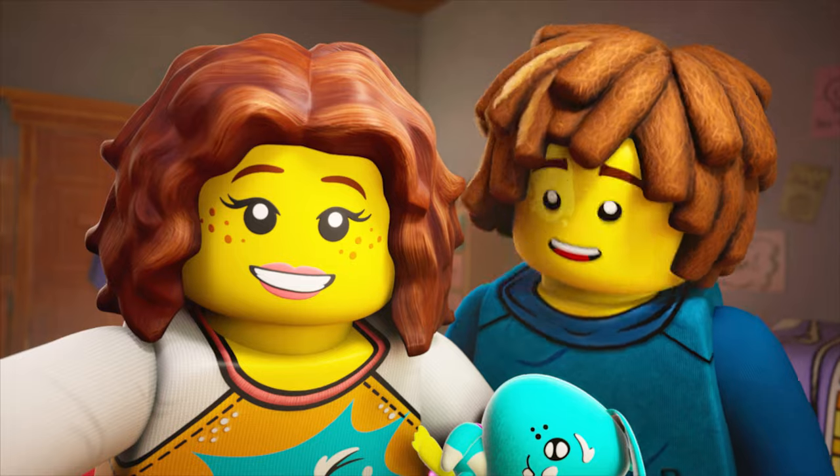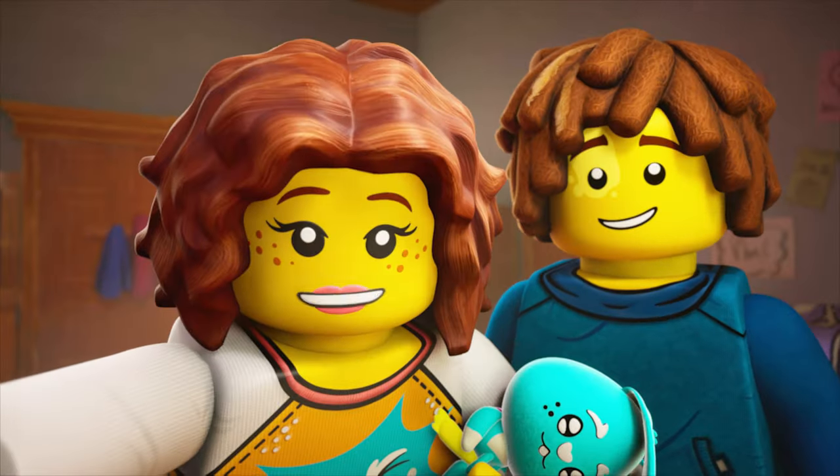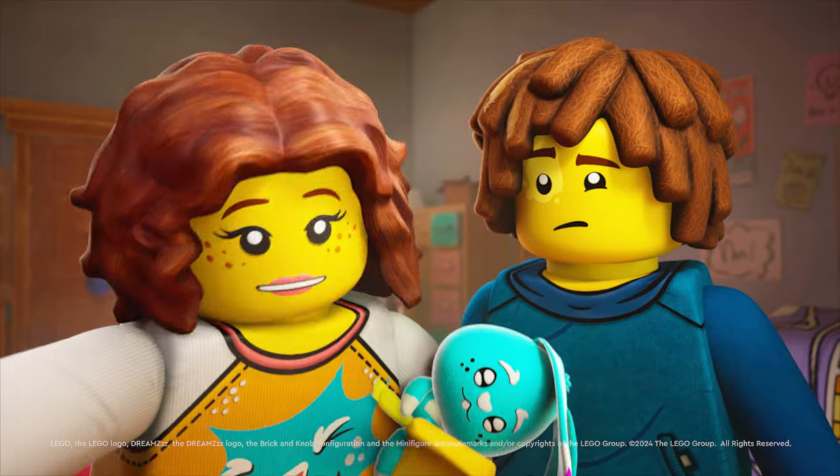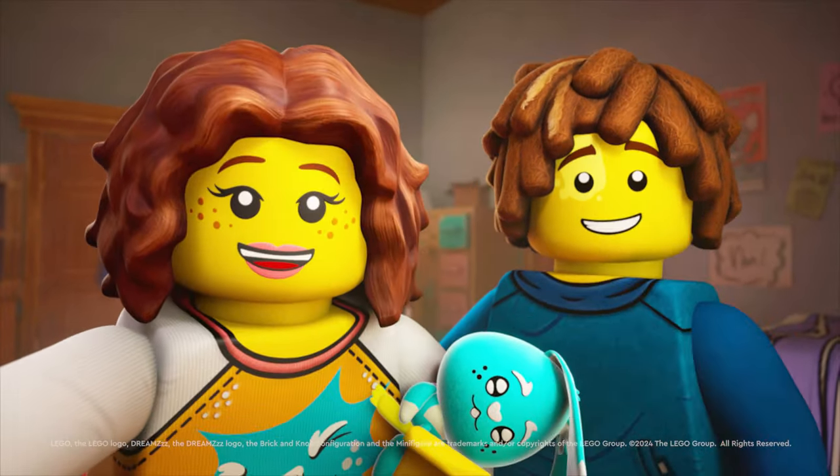Wasn't that so much fun? It was! Let's do more! We will! So make sure to join us again on Izzy and Mateo's Dream Creator Vlog! Bye! Bye bye! Thank you.